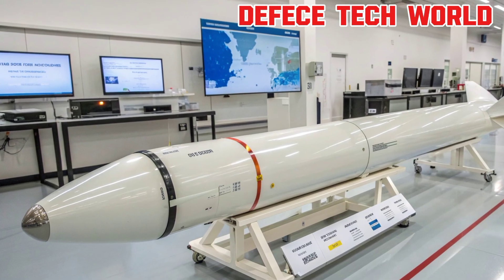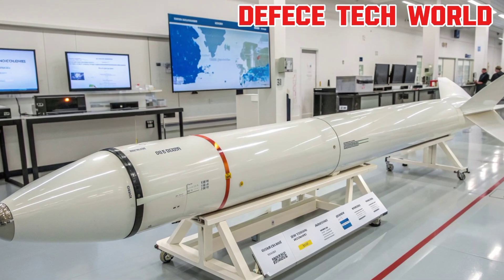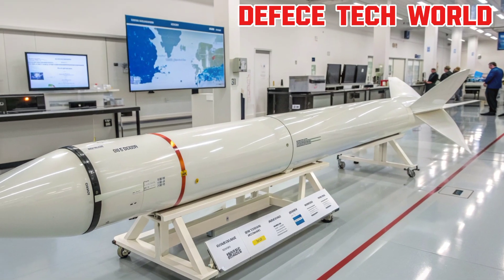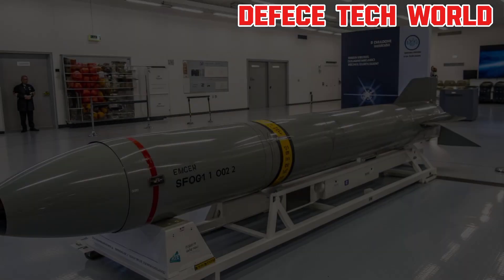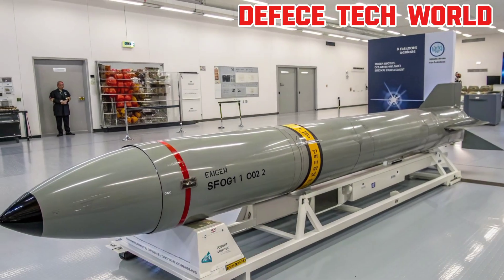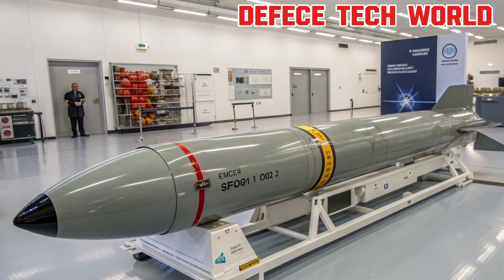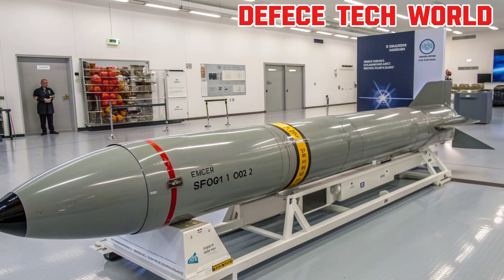First, the propulsion system. The SM-6 uses a solid-fuel rocket motor paired with an advanced booster, enabling it to reach hypersonic speeds over Mach 3.5. This incredible velocity allows the missile to intercept aircraft, cruise missiles, and even ballistic targets before they reach the fleet. Its aerodynamic body ensures stability and reduced drag during long-range engagements.